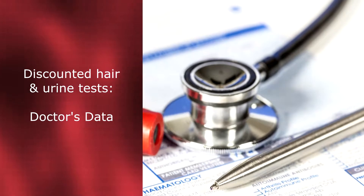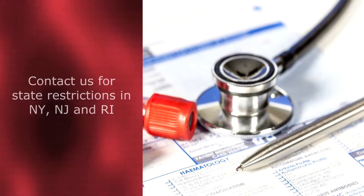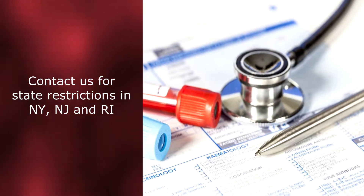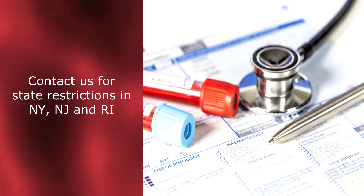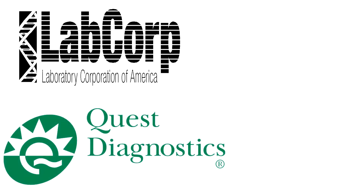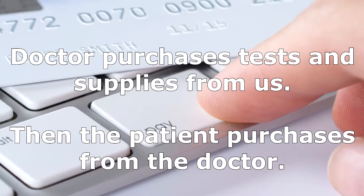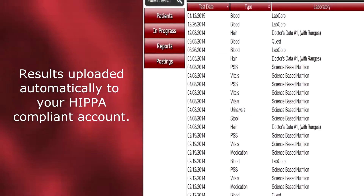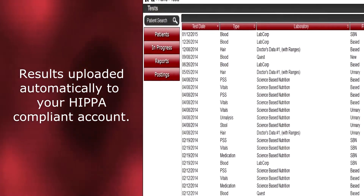Discounted testing for toxic elements using hair and urine samples is available through Doctor's Data. For doctors or patients in New York, New Jersey, and Rhode Island, state laws limit certain testing protocols and billing procedures — please contact the SBN office to discuss testing and billing in these states. When you sign up for the program, you will be working under the SBN account with LabCorp, Quest, and/or Doctor's Data. The doctor pays SBN directly for all lab testing, and then the patient will pay the doctor.